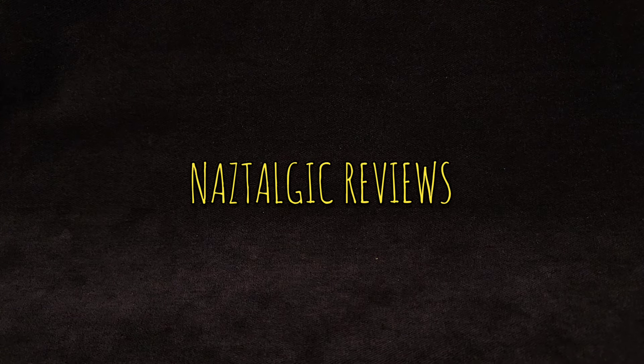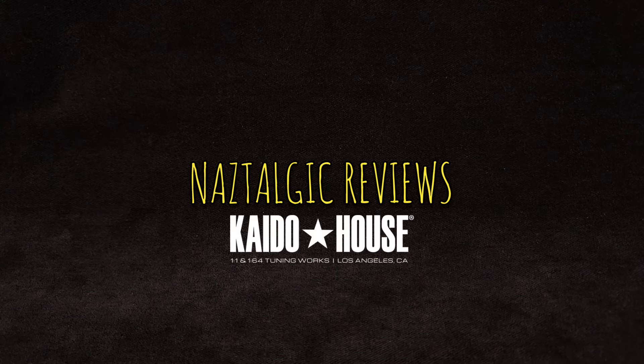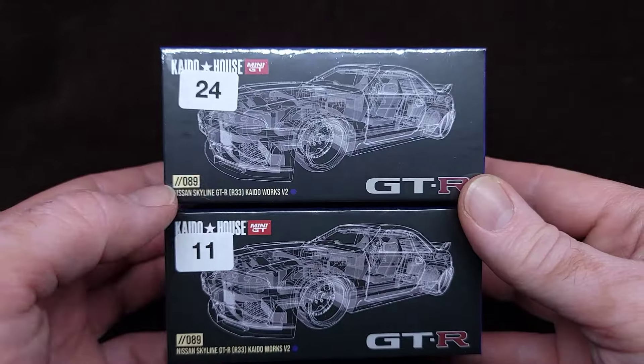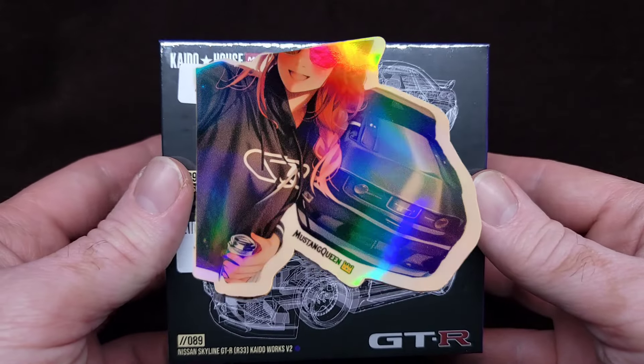Hey guys, how's it going? Nazar here, or Naz. You're watching Nostalgic Reviews. Let's get into this really quick. So I have these two things here. I got these from Whatnot — check out the Mustang Queen on Whatnot.